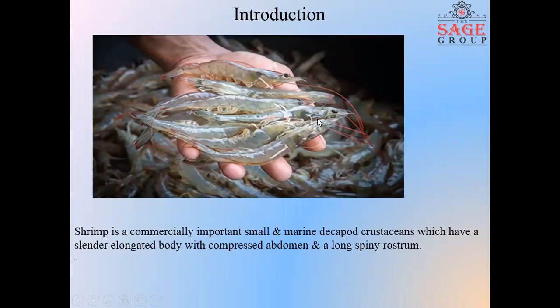Today I'm discussing with you different types of shrimp and their cultures in India. Generally, shrimp are widespread and abundant. There are thousands of species adapted to a wide range of habitats. They can be found near seashores, most coasts and estuaries, as well as rivers and lakes. Shrimps are often solitary, though they can form large schools during the spawning season. They play important roles in the food chain and are an important food source for large animals ranging from fish to whales.